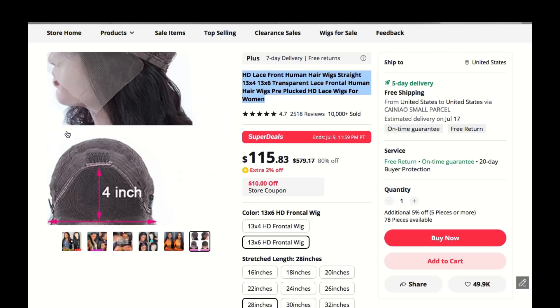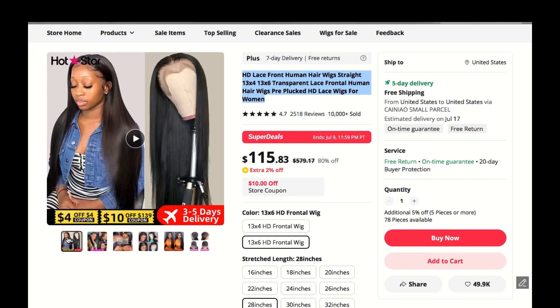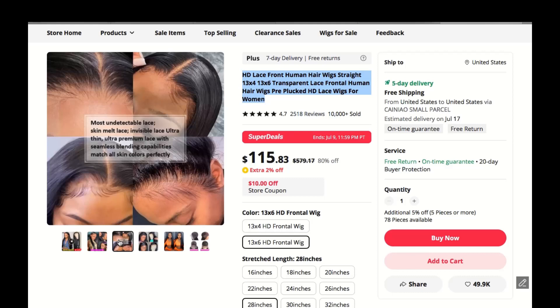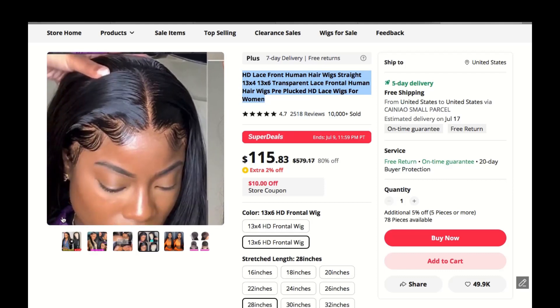I received so many compliments when wearing this wig — people genuinely think it's my real hair. The fact that I can dye it and cut it to my liking is a huge bonus; it allows me to switch up my style whenever I want without any limitations.